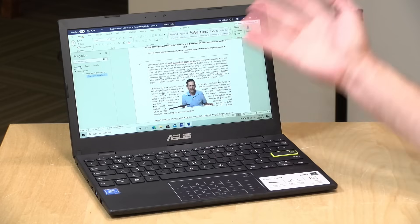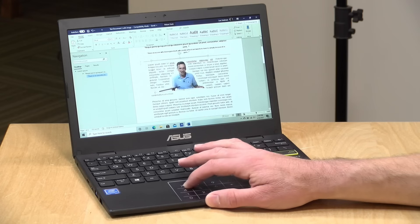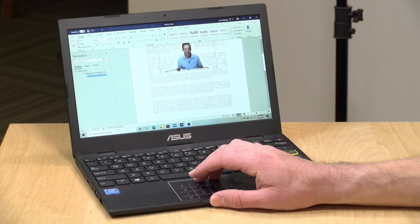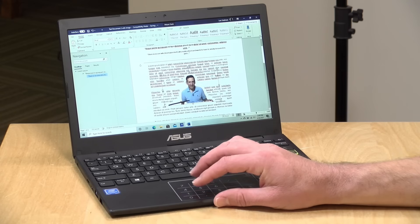Asus claims battery life of about 12 hours, and after using this for a couple of days I think you can get pretty close to that mark if you keep the display brightness at about 80% and stick to the basics like word processing and email. If you tax the processor, that battery life will decline quite a bit, but if you're just sitting in Microsoft Word or similar, I think you'll have a really good run over extended periods of time — which was also surprising.